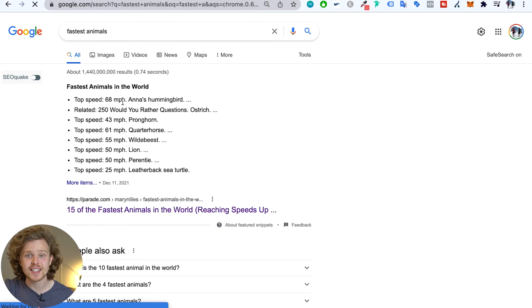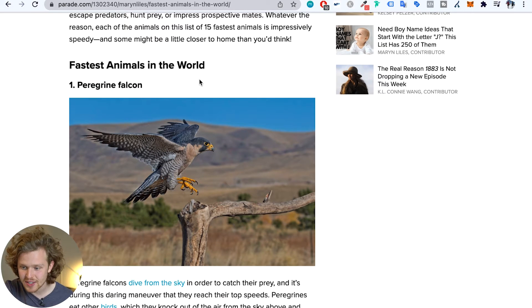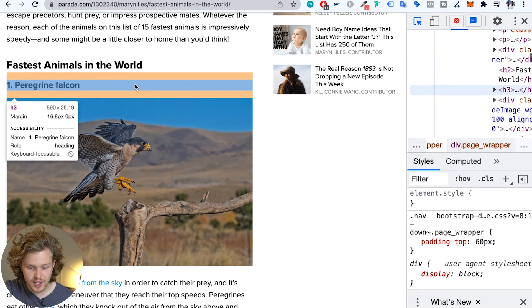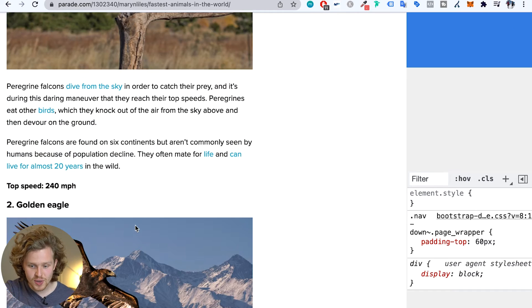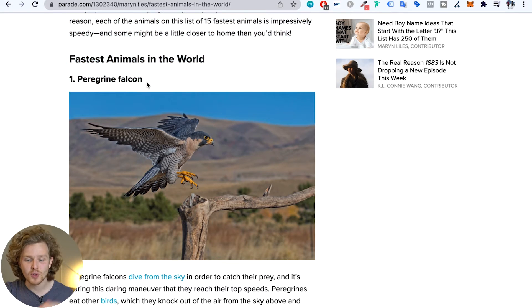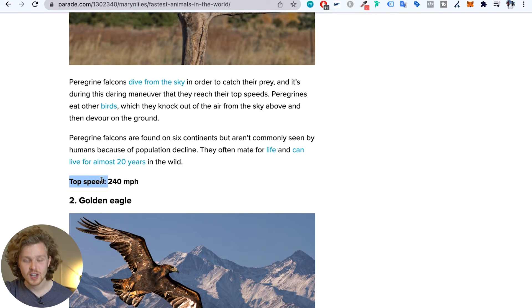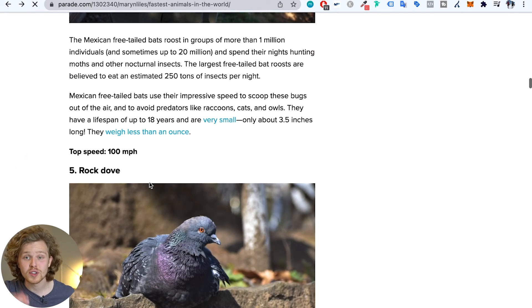Something interesting about list snippets: Google will sometimes compile them organically from a page's structure, unlike tables which require a manually formatted HTML table. For example, searching 'fastest animals' shows a long list where the data isn't in one place on the page — it's spread across headings. Google sees an H2 separating the section, H3 tags for each animal, and the top speed in bold, and compiles that into a featured snippet list automatically.